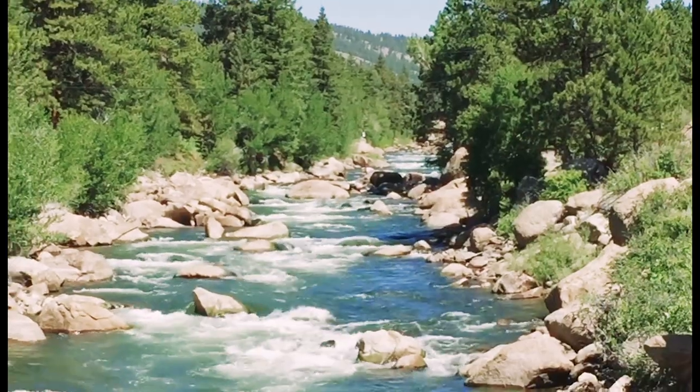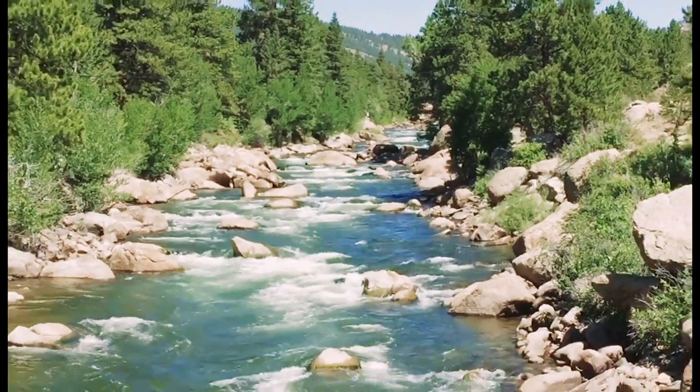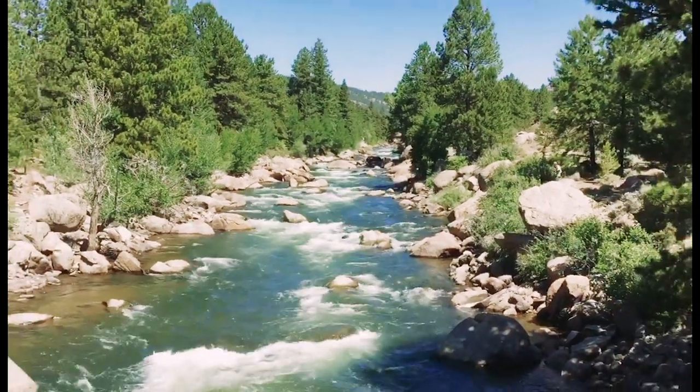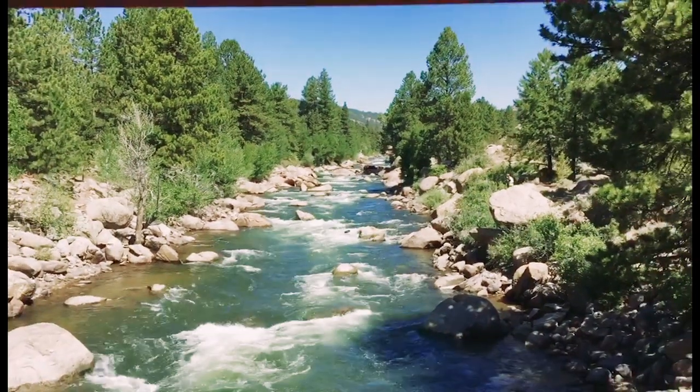It's also the perfect time to take on the Pine Creek Rapids upstream. The lower water level allows us to navigate the Pine Creek hole instead of portaging around it, so you'll get the full experience of this class 5 whitewater.